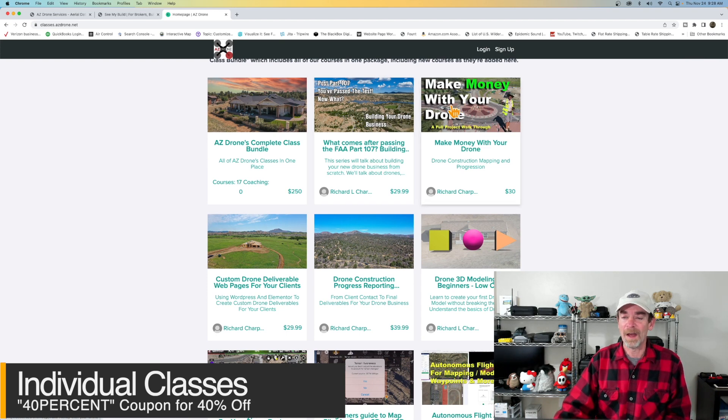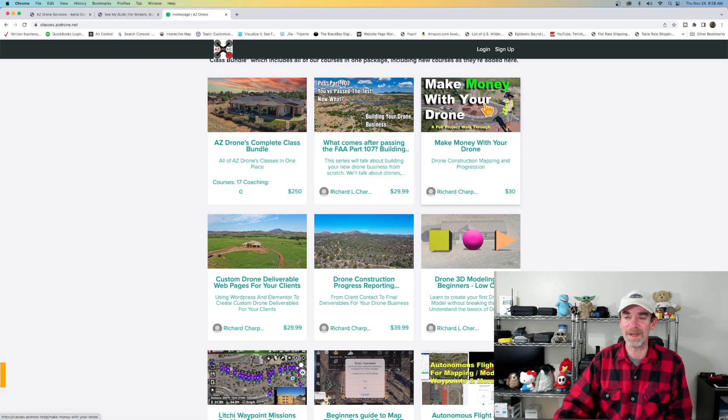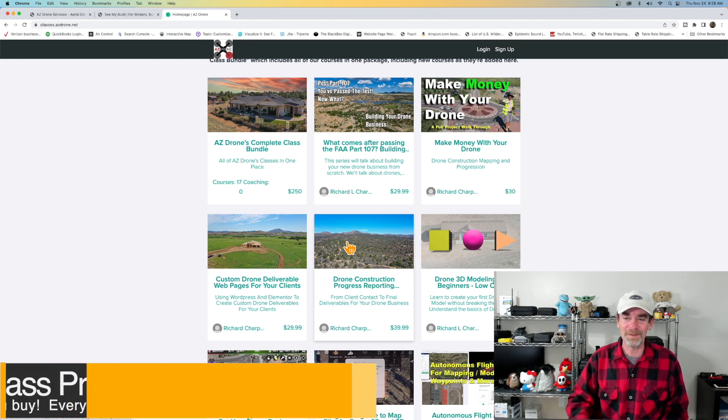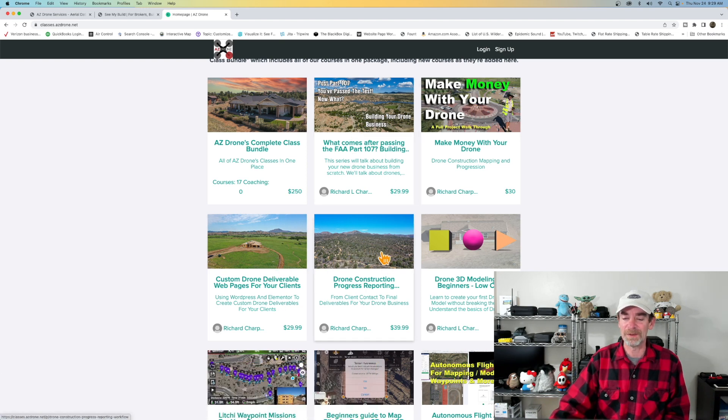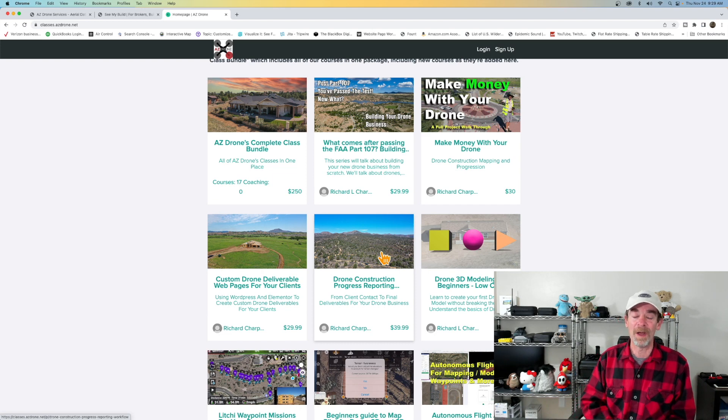If you're just looking for individual courses, I'd suggest the post-Part 107 course to give you an idea of what you're getting into, the 'How to Make Money with Your Drone' series which has gotten great feedback, Custom Drone Deliverable Web Pages for Your Clients, and Drone Construction Progress Reporting. Those four courses will get you a long way in thinking about and planning your drone business.